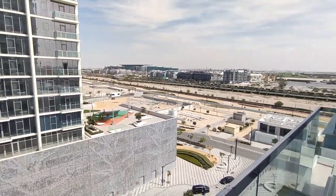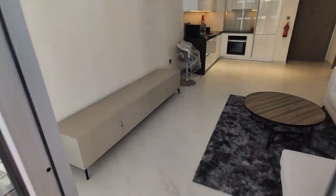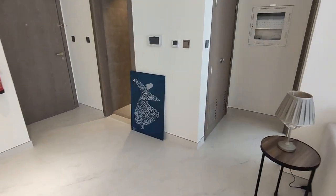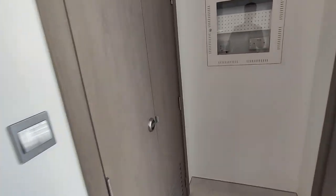This building also comes with a gym and a library. Just here is the utility room where you can put your washing machine.